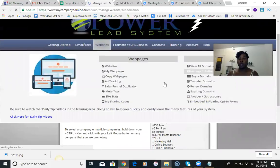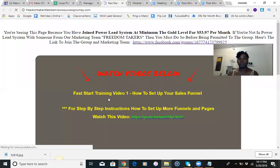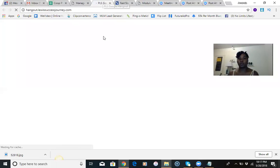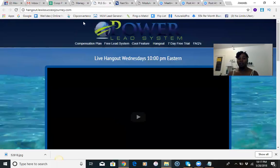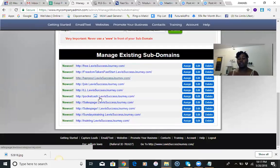If you want to see what these funnels look like, just click on them — they'll open in another tab so you can see exactly what they look like. These are all of your funnels to start promoting, and you only need three of them on a consistent basis. The rest you'll share once in a while when people ask — like the lead lightning or the free option. The ones we use the most are pocket cash, Sunday's training, and the Freedom Takers Fast Start to get people going, plus the hangout.